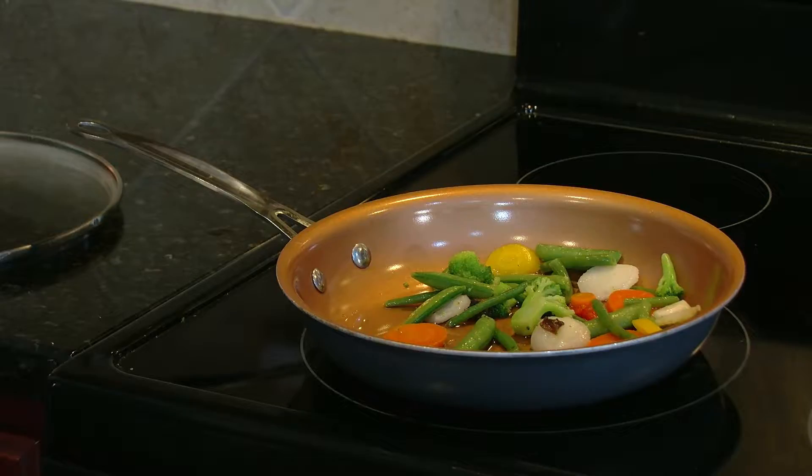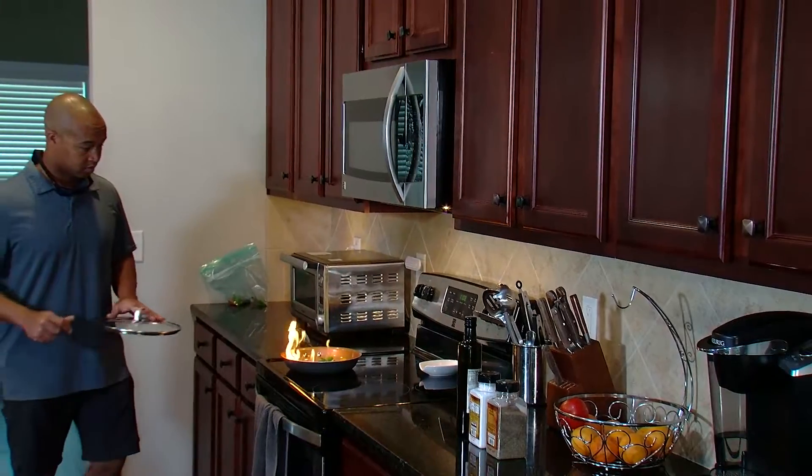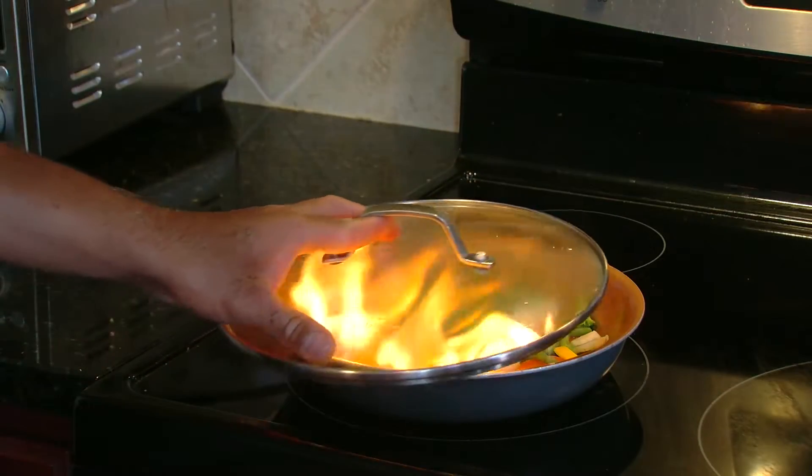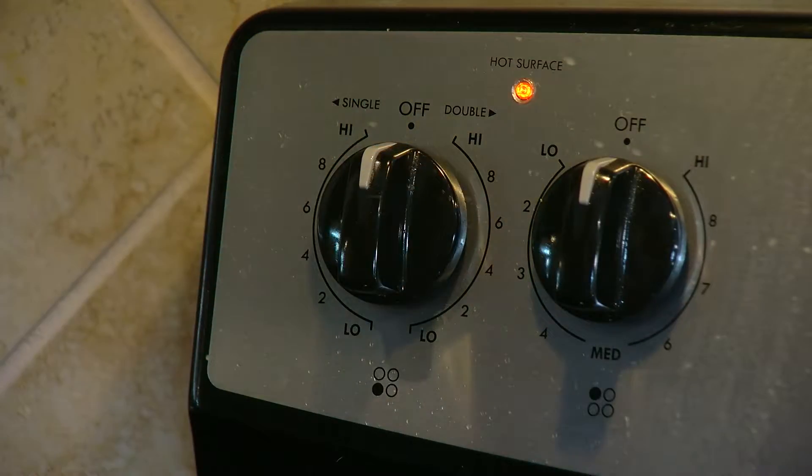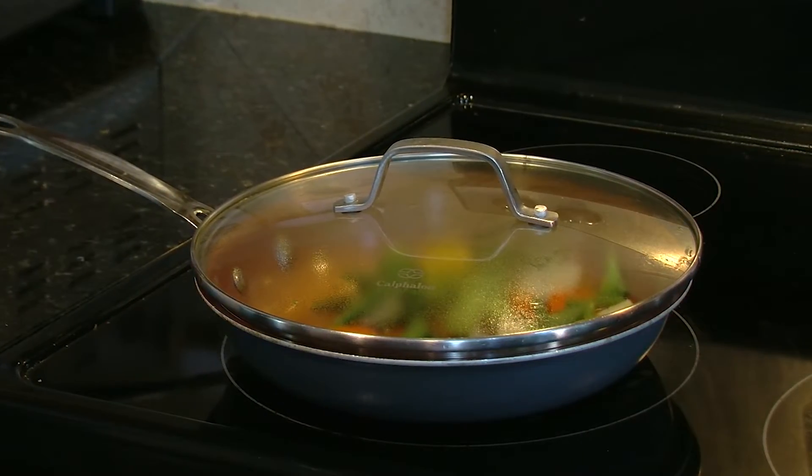Always keep a lid nearby when you're cooking. This will come in handy if you need to smother a small grease fire in its early stage. To do this, slide the lid over the pan and turn off the stove top. Leave the pan covered until it is completely cooled.